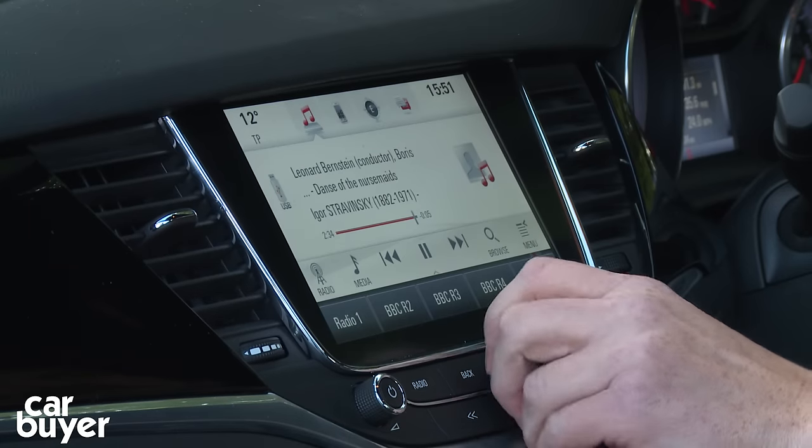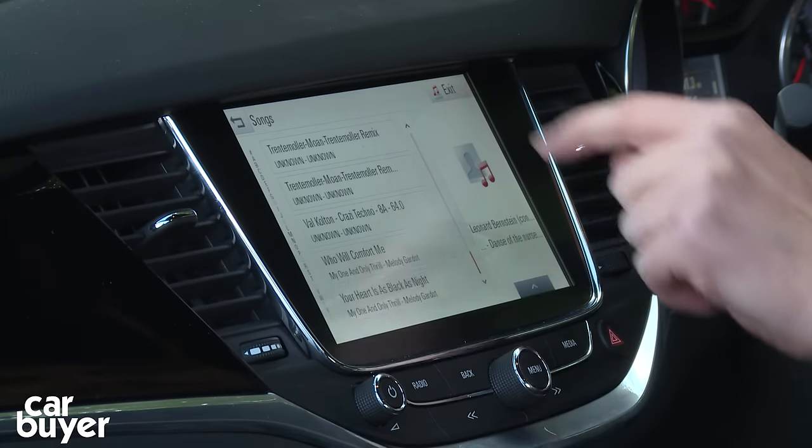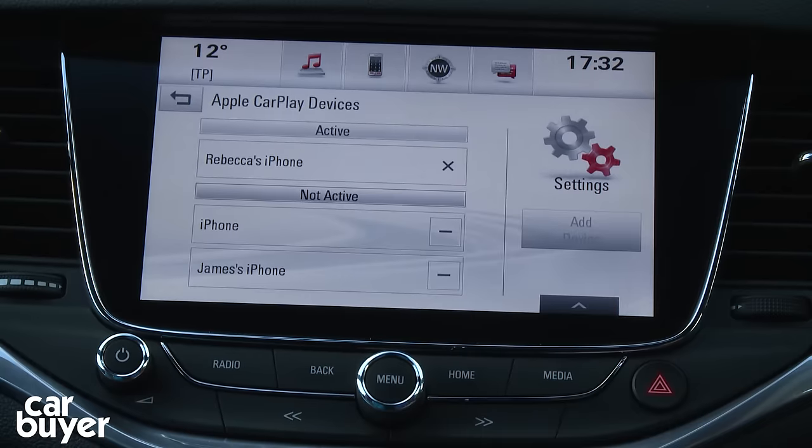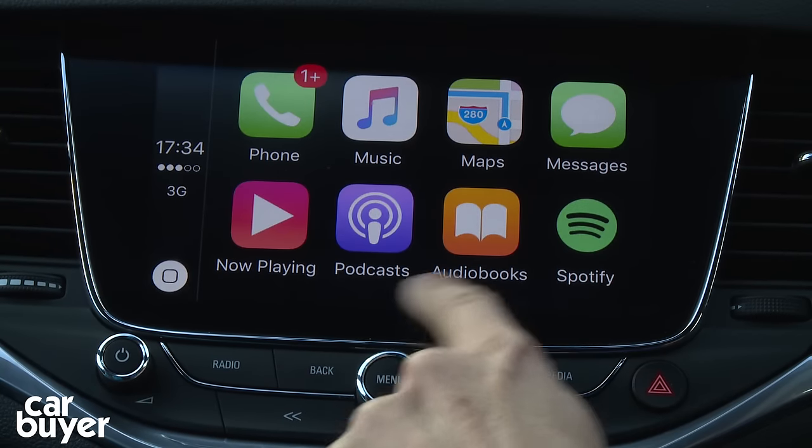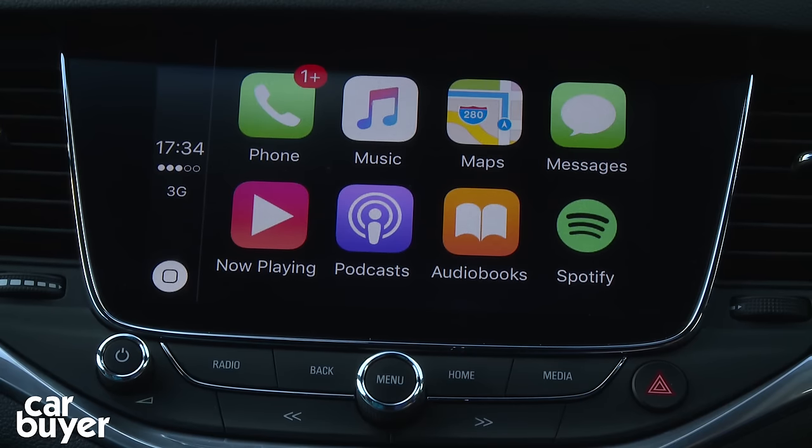The Bluetooth system works fine for pairing new phones. You can use it to stream music and make phone calls from the cabin, and it works absolutely fine. But you'll probably want to plug your phone into the USB socket in the centre console and use Apple CarPlay, which it comes with right now, or Android Auto, which is coming further down the line.